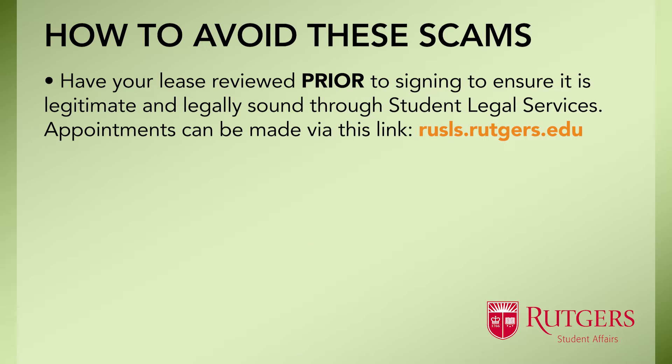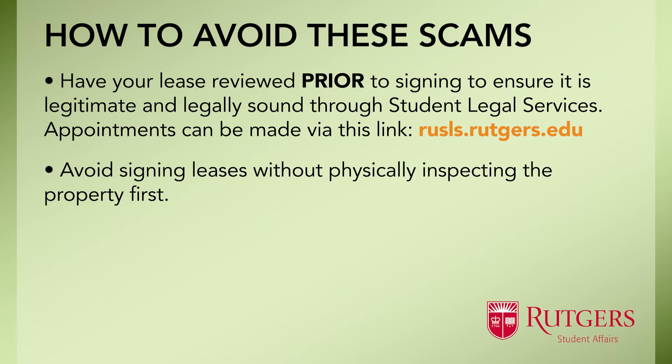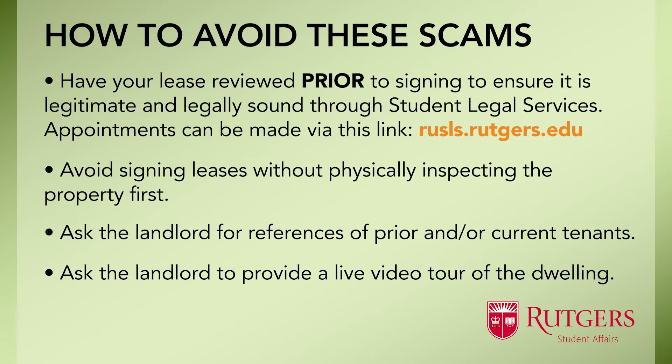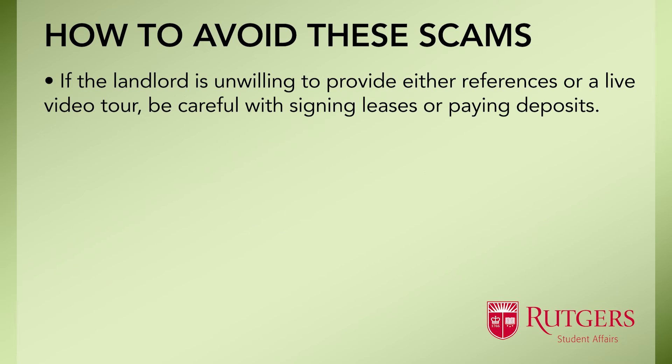Students should avoid signing leases without physically inspecting the property first. If that's not possible, students should ask the landlord for references of prior and/or current tenants to verify what the landlord is telling them. They can also ask the landlord to provide a live video tour of the dwelling. If the landlord is unwilling to provide either references or a live video tour, be careful with signing leases or paying deposits.